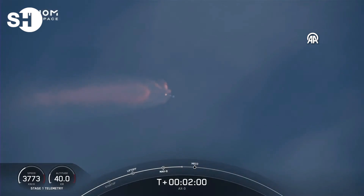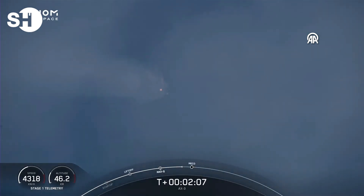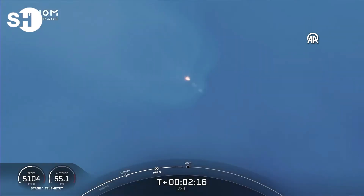We're just a few seconds away from four events that will happen in rapid succession: main engine cutoff, or MECO, as shown at the bottom of your screen; stage separation; ignition of the first stage engine; and the first stage's boostback burn.